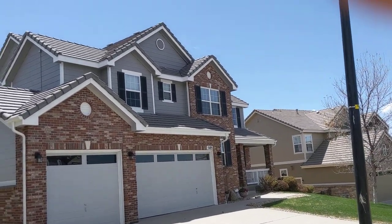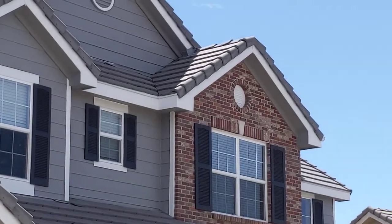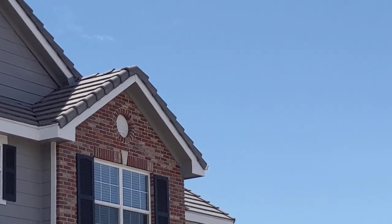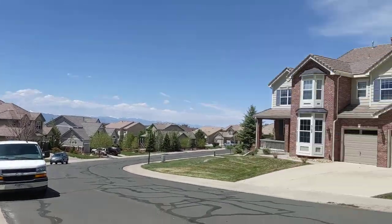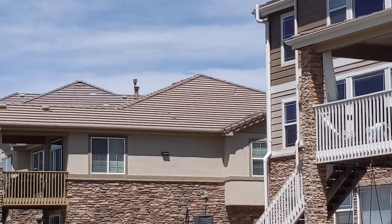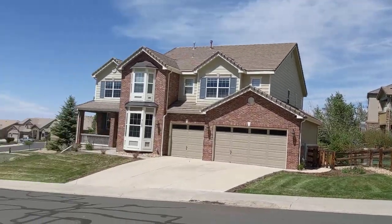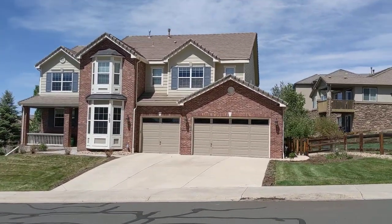That roof right there has got a tile that is cracked on the ridge, just to the right of the shadow. Can you see that? And then if we look at this other house right here, that roof has a tile that's broken right in the middle of the roof. They happen to have pets there — I hope that tile doesn't fall off and hit one of their pets. That would really suck.